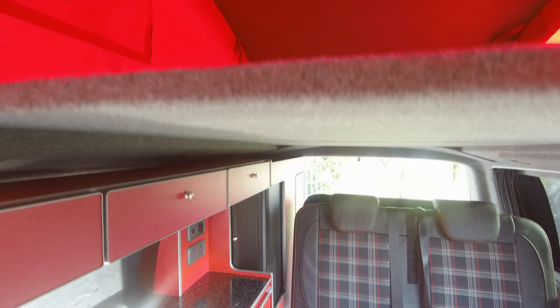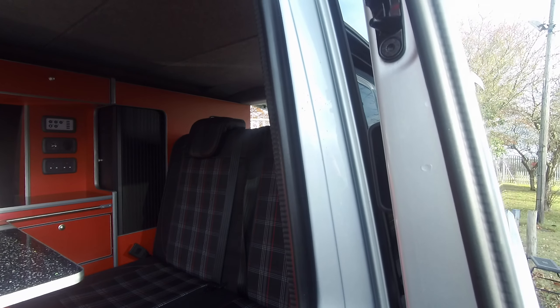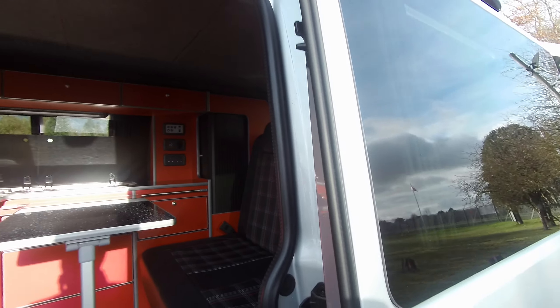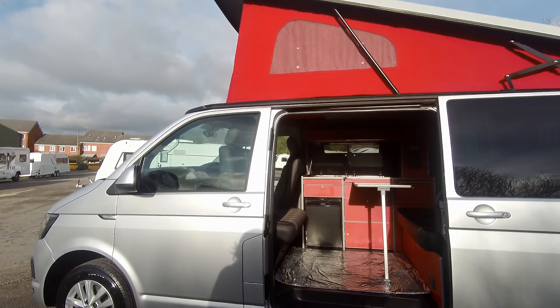The bed is made up of sections so you can leave them at home and not take them with you if you require, or you've got the bed there if you want to take it. And that's our Volkswagen Transporter 2017 on StyleLine.